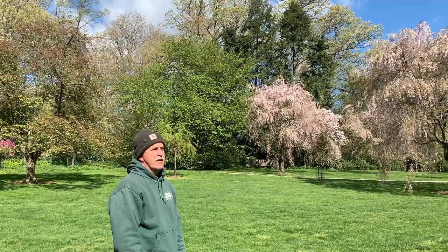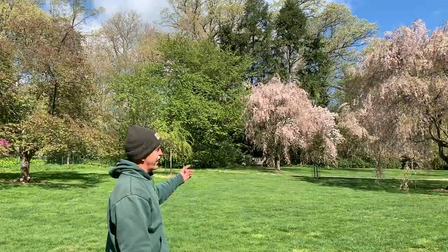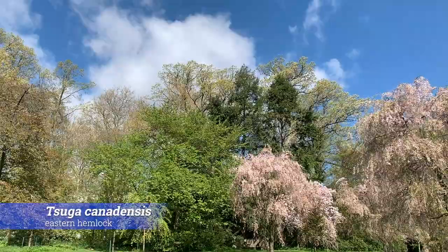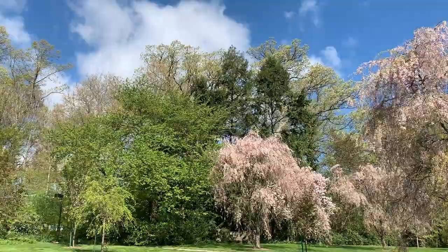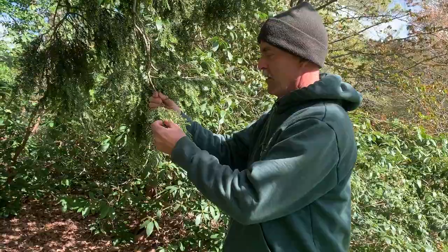The next thing I'd like to show you involves hemlocks. I have about 50 at my property, about half the size of these two mature specimens here in the cherry border. I wanted to look at and compare the two and see what I'm looking at right now as to woolly adelgid and elongate hemlock scale populations, which I look at this time of year.